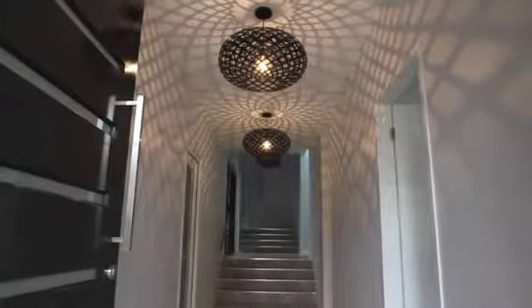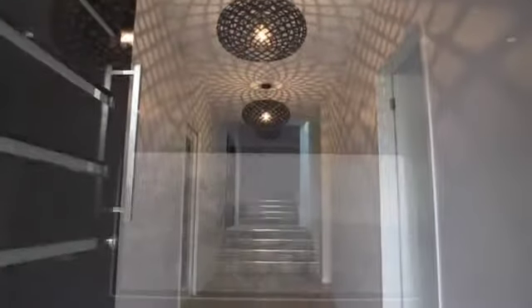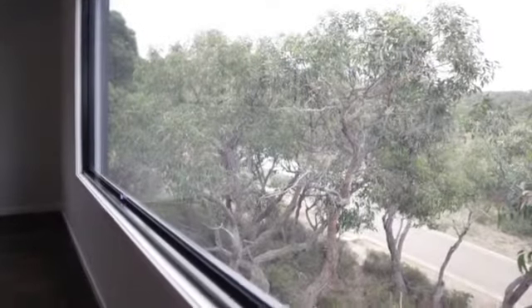From its wide tiled entry hall and timber floors to the amazing picture window in the expansive dining area, this home is an environmental masterpiece.